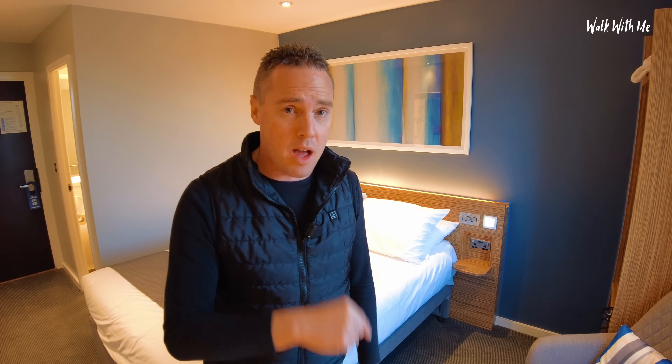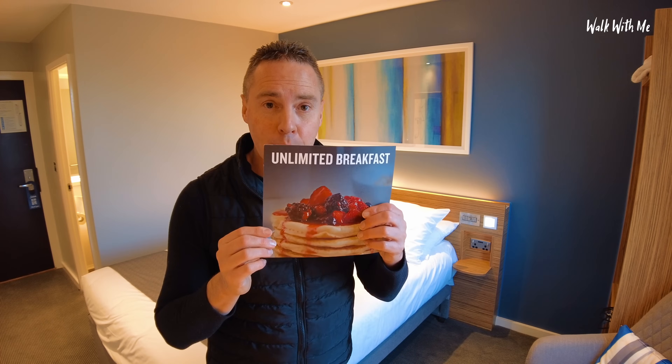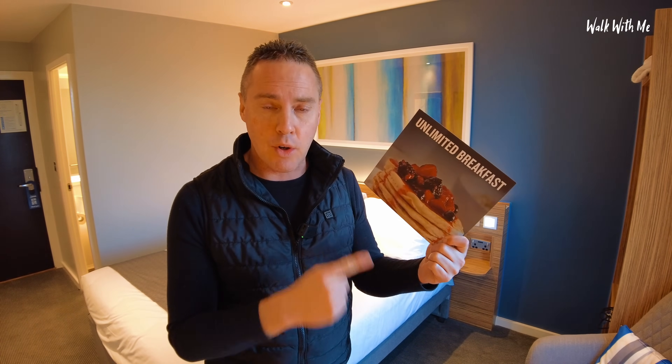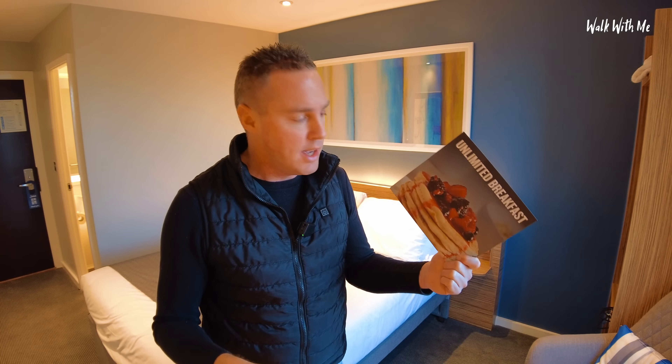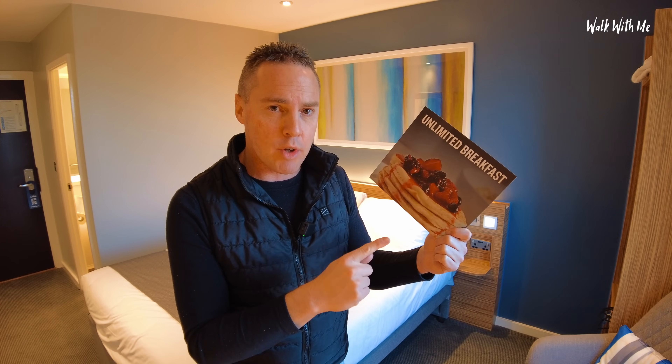If I was doing this review last night, it wouldn't be worth calling it a super room. I'm going to try out the breakfast in the morning because so many people say you should. I always find it way too pricey, but for you guys I'm going to try the breakfast at Travelodge. I have tried the breakfast at Premier Inn and actually think it's rubbish. So I will find out if the ultimate breakfast here is any good. I'll see you in the morning — bye.